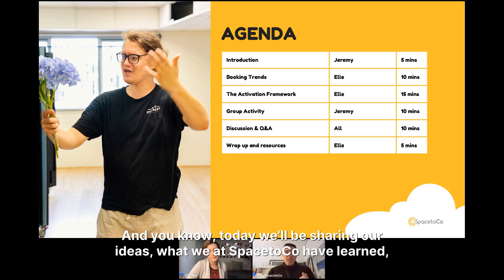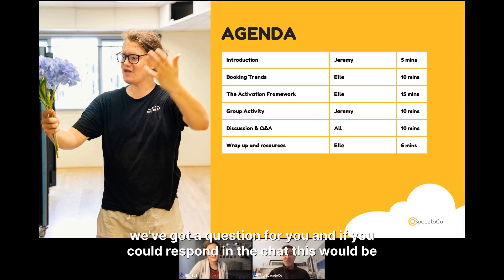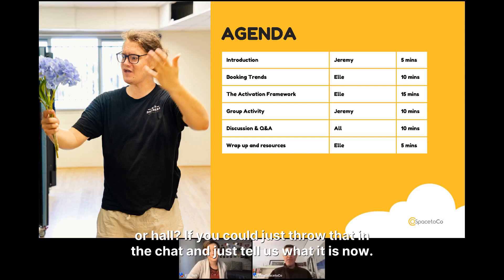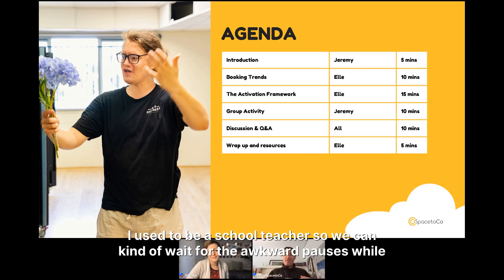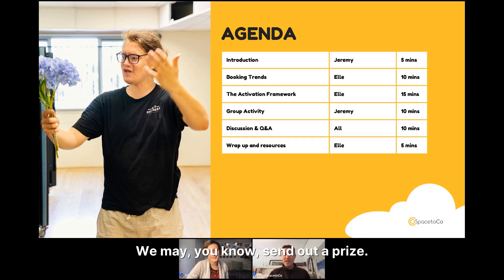Today we'll be sharing ideas from what we at SpacetoCo have learned, and it should resonate with what you know to be true. To kick things off with a little icebreaker, we've got a question: what is the weirdest thing that has been left at your community center, venue, or hall? Please throw that in the chat. I used to be a school teacher, so I'm comfortable waiting through the awkward pauses while everyone has a think.